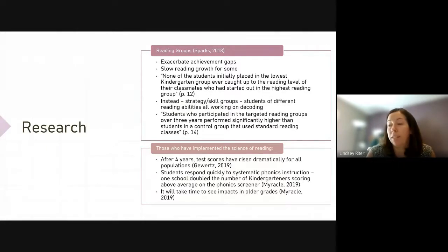We're looking to improve our instructional practices and remain up to date with current research. This is research that suggests we need to adapt our work around guided reading groups — that's one major shift we're going to start to make this year. Guided reading groups have been shown to exacerbate achievement gaps. When we say guided reading, we mean leveled reading based on the Fountas and Pinnell assessment. None of the students initially placed in the lowest kindergarten group ever caught up to the reading level of their classmates who had started in the highest reading group, so we're creating these discrepancies right off the bat in kindergarten.